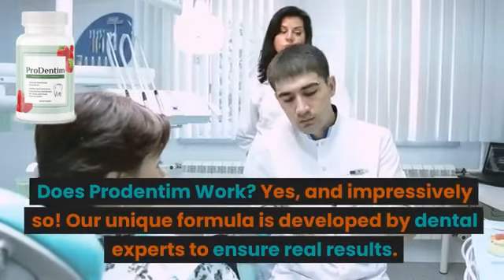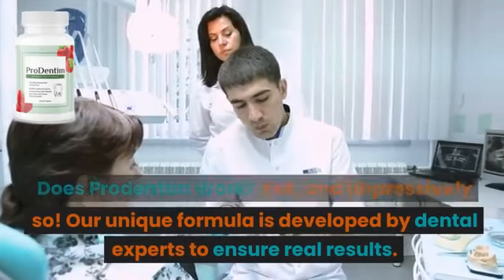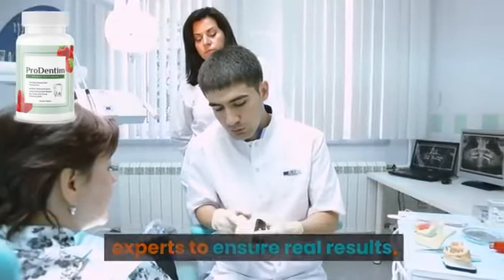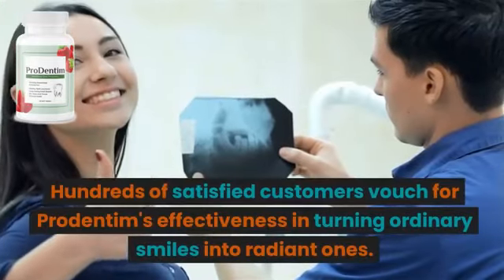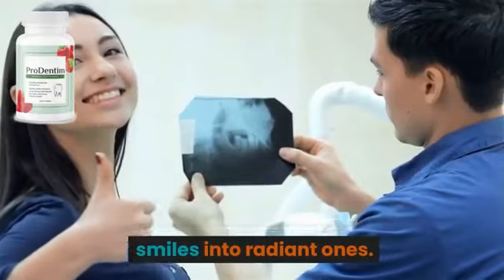Does ProDentum work? Yes, and impressively so. Our unique formula is developed by dental experts to ensure real results. Hundreds of satisfied customers vouch for ProDentum's effectiveness in turning ordinary smiles into radiant ones.